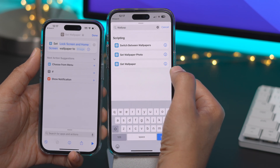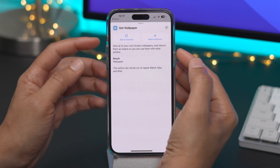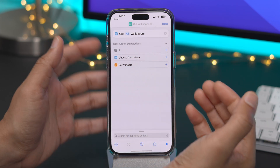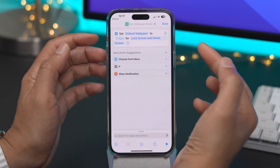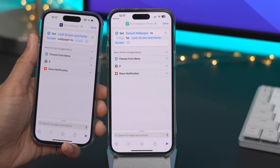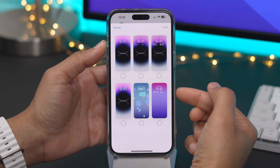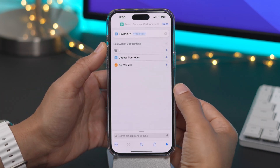But here in 16.2, there are three different actions for setting wallpaper: Get Wallpaper, Set Wallpaper Photo, and Switch Between Wallpapers. Get Wallpaper retrieves all the lock screen wallpapers and returns them — you can select Get All or just Get Current. Set Wallpaper Photo is closest to what we already had, setting the default wallpaper to an image for lock screen and home screen. But the really cool action is Switch Between Wallpapers — you tap that, select a wallpaper, and you can see all the available wallpapers configured on your device. So 16.2 is looking pretty awesome for those that like to change up their wallpaper using shortcuts.